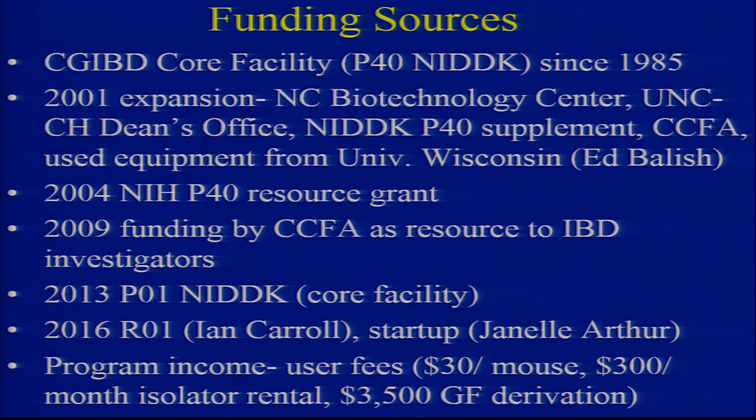We've encouraged investigators who need large resources to write those into their grants — that's a critical part as well. And then program income. You will laugh — Sartor's not a very good businessman. They get 500 bucks at Taconic. Well, the reason we charge 30 bucks is because we want NIH people to use it, and you know from your NIH budget that you don't have that much for mice. Our rentals are 300 bucks a month, and we charge 3,500 for germ-free derivations.